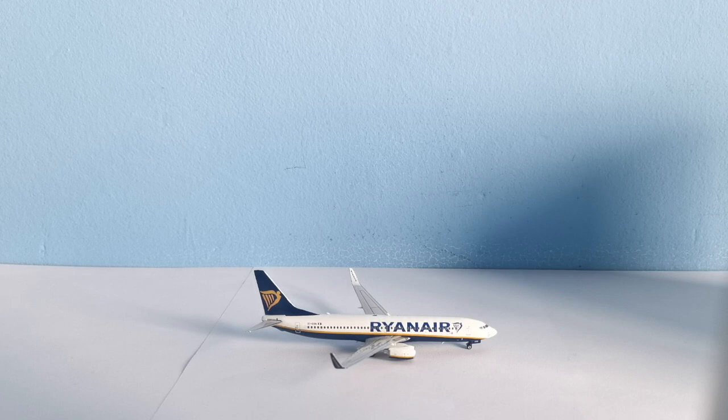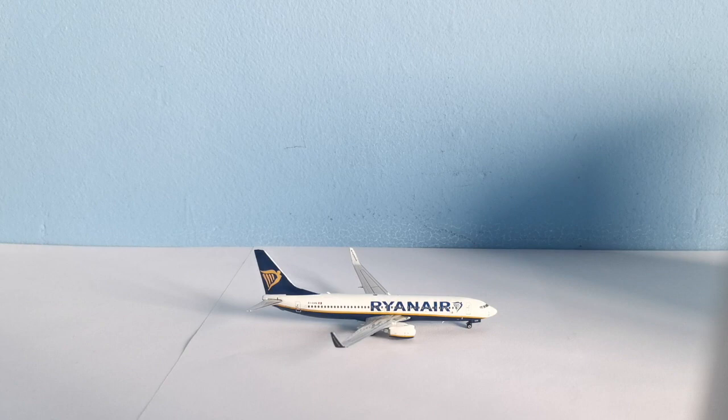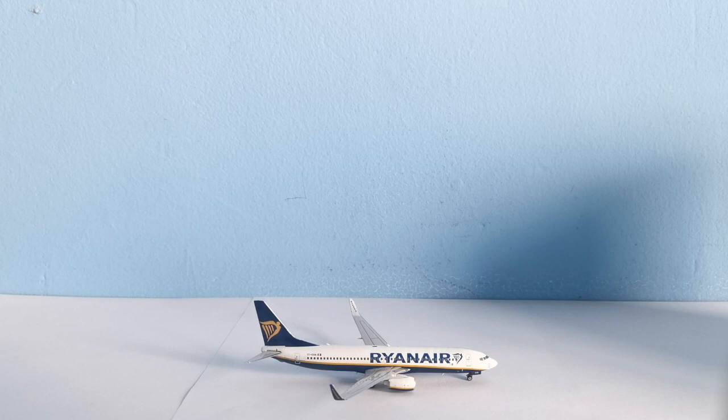There is sunlight now, so I'll try to take advantage of it — the lighting will be a bit different for this review. The Phoenix 737 mold isn't the best, but detail-wise it's really good. I already have a Phoenix 737 mold — an Aeromexico one — and I think this one is a bit better as it's more recent.